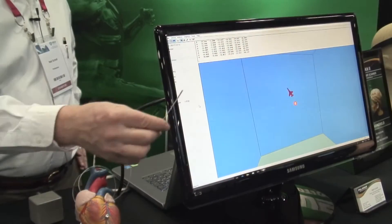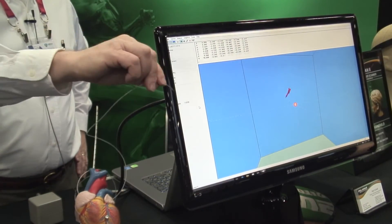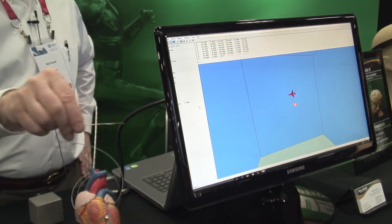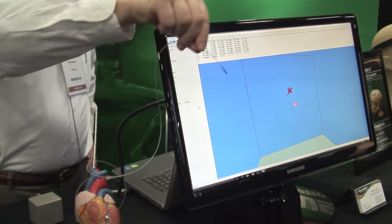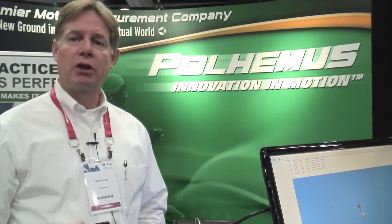Some of the things that people need to measure require a high degree of accuracy. For example, if you're measuring tremor in a Parkinson's patient, that's a high degree of accuracy required, and so many people turn to Polhemus Magnetic Motion Tracking. They can go to polhemus.com.